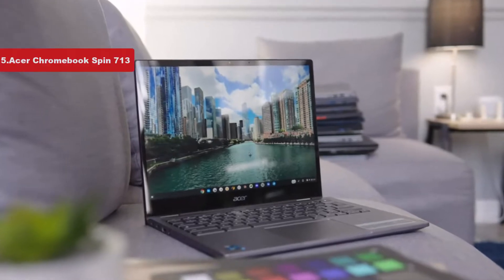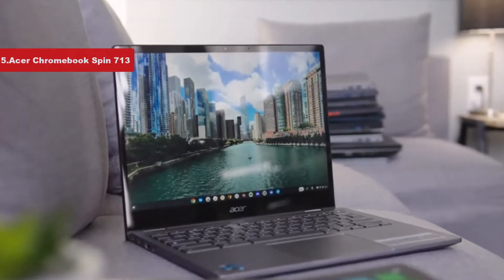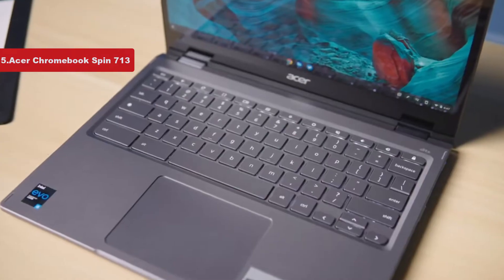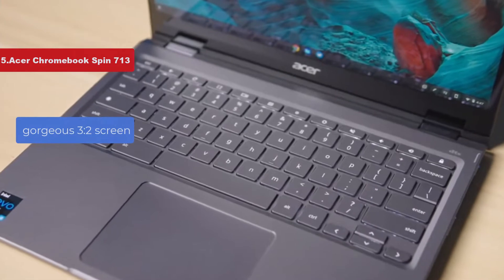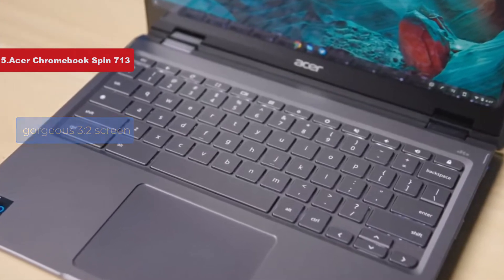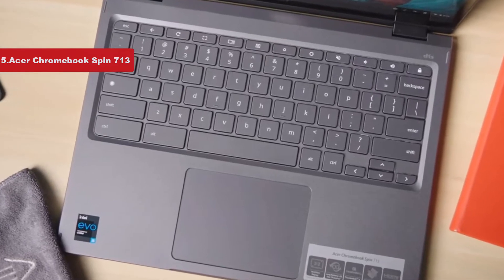Now number 5 on the list is the Acer Chromebook Spin 713. Acer's Chromebook Spin 713 is, hands down, the best Chromebook you can buy. With a gorgeous 3:2 screen that rivals some more expensive competitors, you'll have a ton of extra vertical space for your work and multitasking.